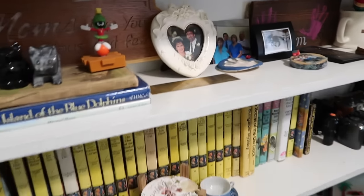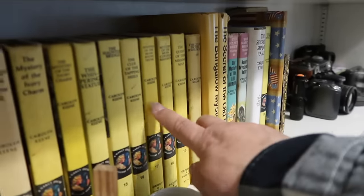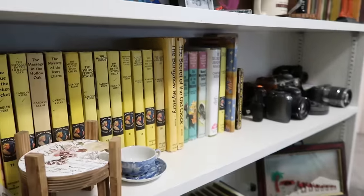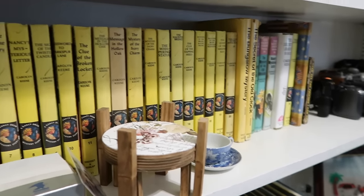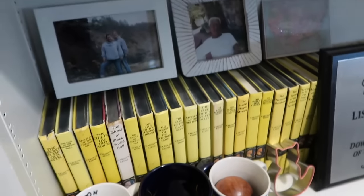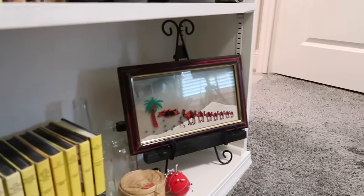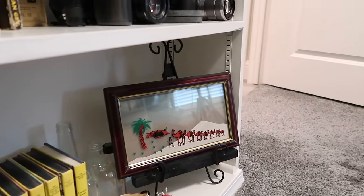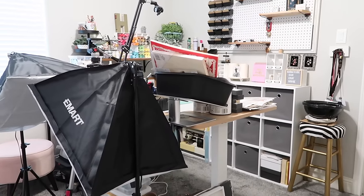I do collect Nancy Drews — the old ones, the matte yellow or the vintage blue ones. So if you have any extra, feel free to mail them to me! I was also Downtowner of the Year — my son gave that to me. That little thing is from Dubai.